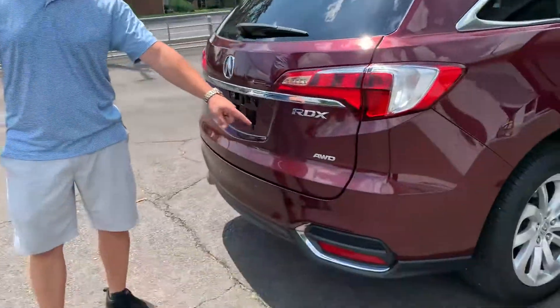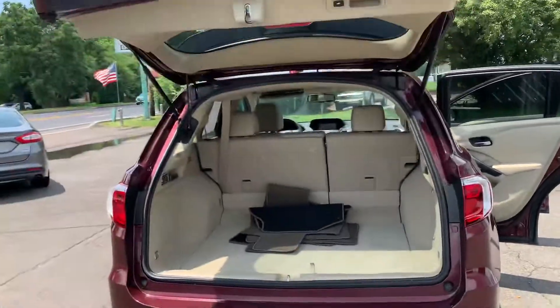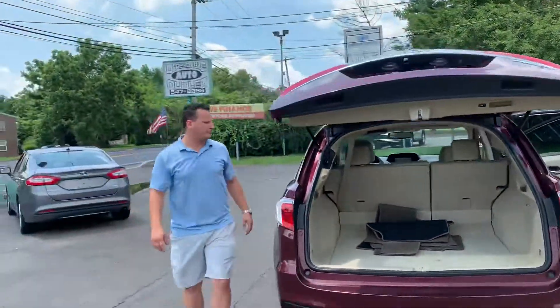All-wheel drive. Let's take a look under this automatic liftgate — plenty of room in the back, seats fold down, extra storage. Let's close that thing up with one-touch button push.